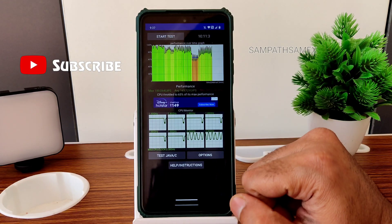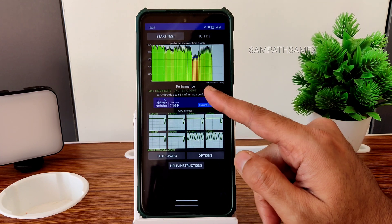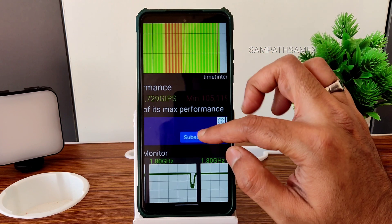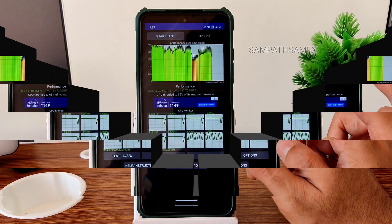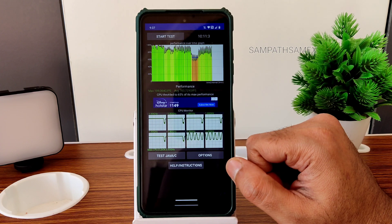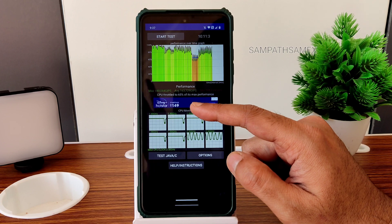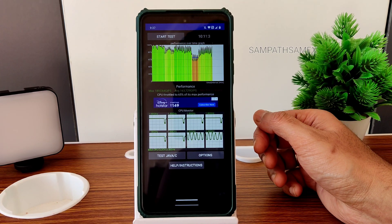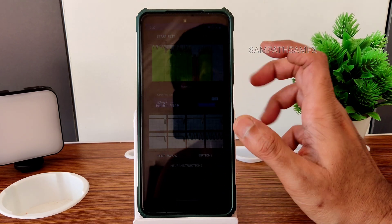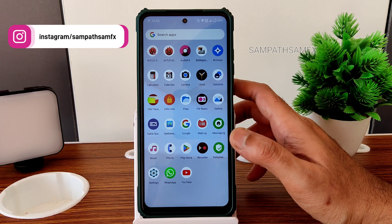Moving into the CPU throttling test, the maximum scores were around 189, average 163, and minimum 105. This was a 100-thread test run for 10 minutes and 11 seconds. Throttling is at 65%, though these days I notice some throttling in every smartphone with a 100-thread test in the app — but in real-time usage, I haven't faced it.